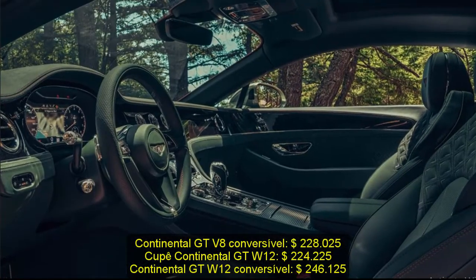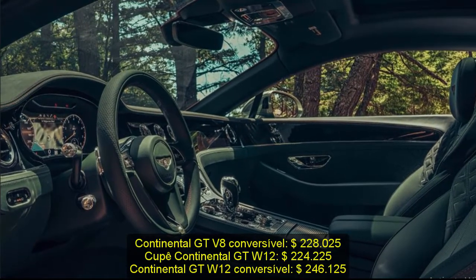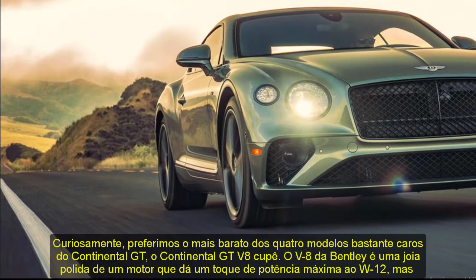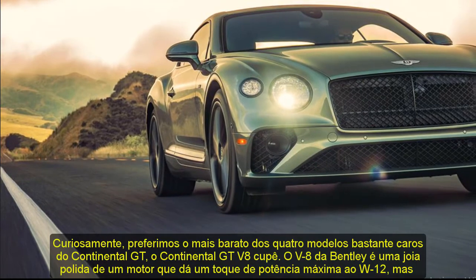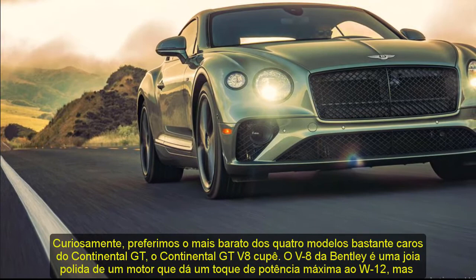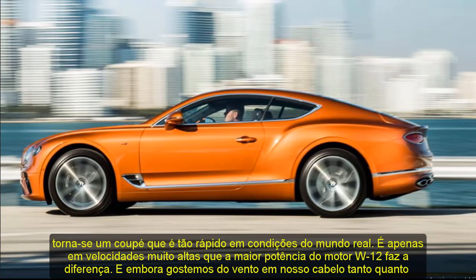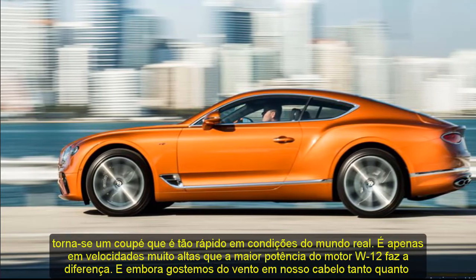Curiously, we prefer the least expensive of the Continental GT's four expensive models, the Continental GT V8 Coupe. Bentley's V8 is a finely polished gem of an engine that gives up a touch of peak horsepower to the W12 but makes for a coupe that's every bit as quick in real-world conditions. It's only at very high speeds that the W12 engine's increased horsepower makes a difference. And while we like the wind in our hair as much as the next guy, we'd choose the coupe because, to our eye, the arching roofline ties together the car's style in a truly elegant way.